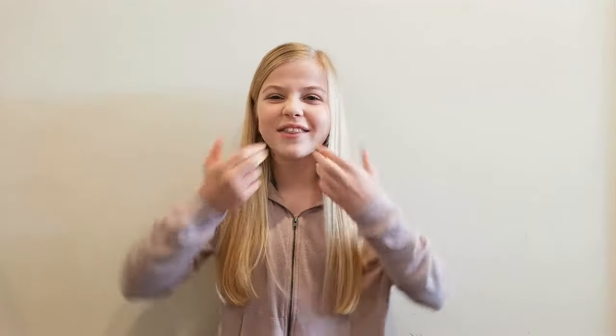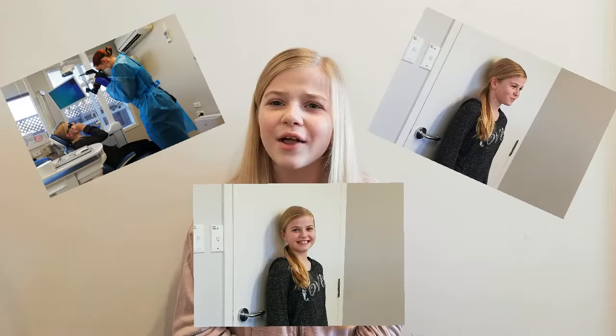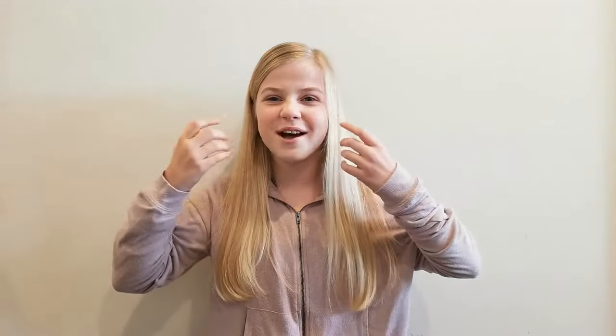Next, Tanya took lots of pictures of me — they gave me this mouth thing that would stretch my lips out. It was really funny but also really awkward because my mum was taking lots of photos of me. It was kind of like that game where you get a mouthpiece and other players have to guess what you're saying.